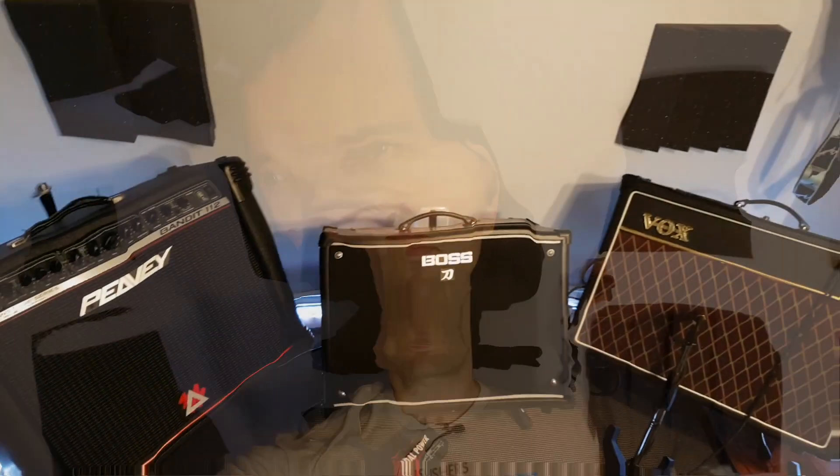Alright, I'm doing a selfie cam thing here. Thanks everybody for checking out the video, putting in your comments, and guessing which amp was which. Let's go and reveal the answers.